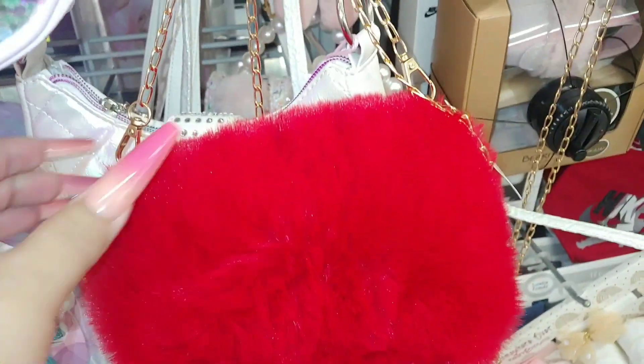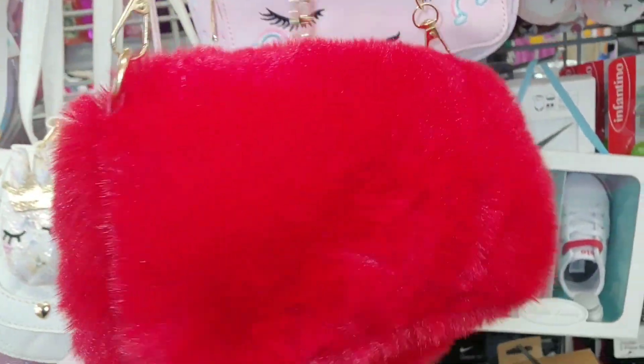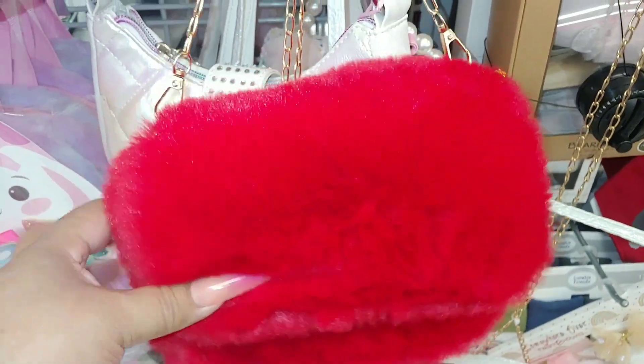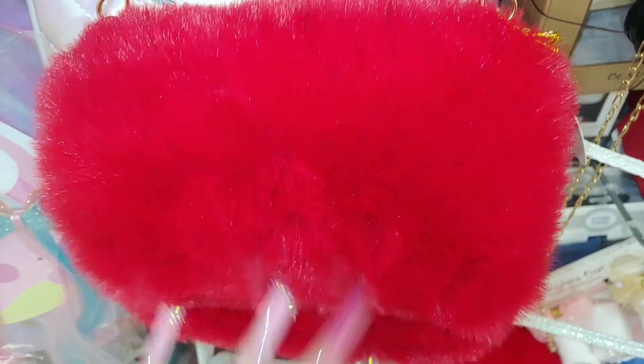Look at this beautiful candy apple red faux fur little pom-pom purse — so cute for date night. By Enchante. I love all the soft material — very soft.